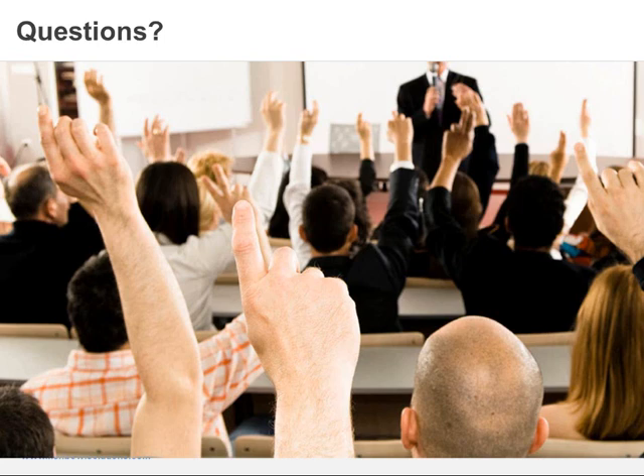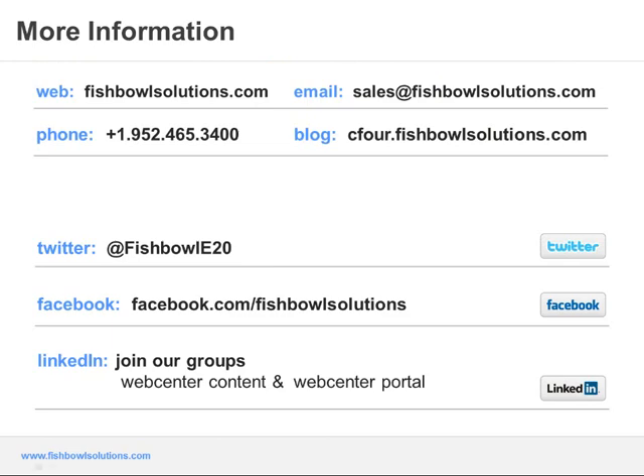I think what we'll do is conclude the webinar. I also want to provide our contact information — for any more information regarding our support offerings for Oracle WebCenter, you can contact us by email or phone, and look for other information through our C4 blog. We hope you can further engage with us if you have any other questions after today regarding our enterprise support offerings for WebCenter. I want to thank everyone for attending, and I'd like to thank Matt Rudd here at Fishbowl Solutions and Judy Hedrick at Cascade for participating today. Thanks again, everyone, for attending, and have a great day.